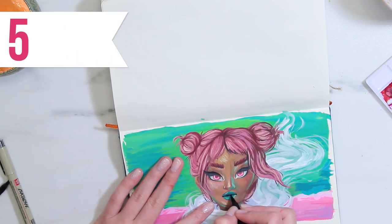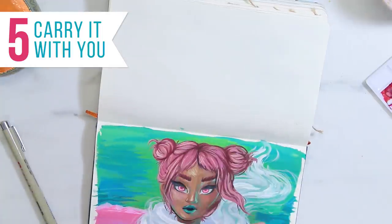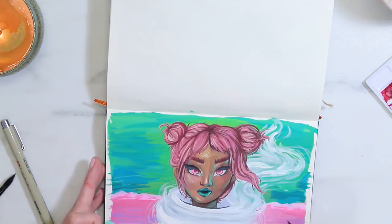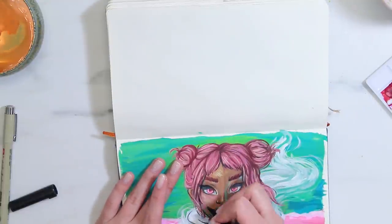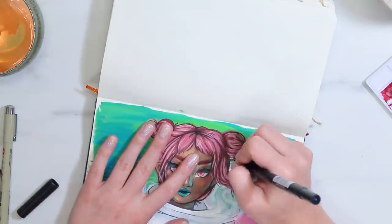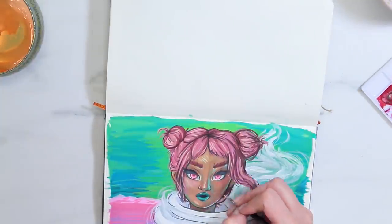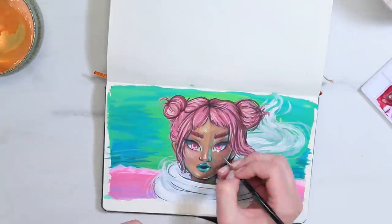My fifth tip is one pretty much everyone will say: carry it with you at all times whenever you possibly can, along with a very basic sketching kit. That's why you want a sketchbook that's a convenient size to carry around. When you're bored, doodle and sketch in it or write notes. If you need paper later, you could draw on the notes or decorate them. Most sketchbooks also have a pocket where you can store stickers, postcards, and things you want to stick in later.